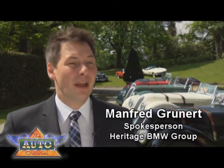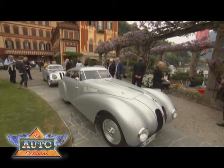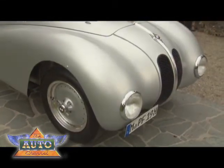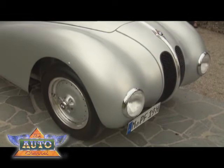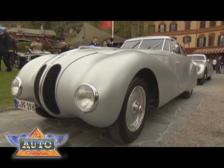I think the BMW 328 is the car which represents the brand identity of BMW perfectly. Everyone who has seen the car driving, heard the car, or probably rode the car by himself knows what I mean. At the end we can talk about a lot of certain subjects, but at the end it's sheer driving pleasure. Nothing more and nothing less.